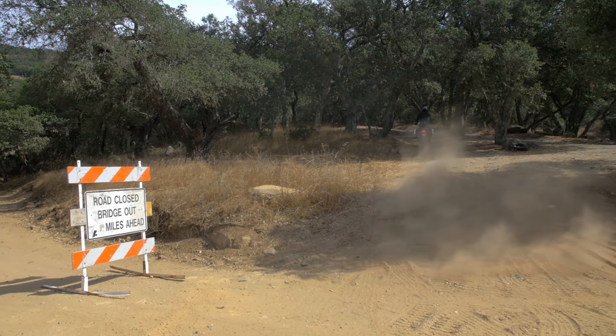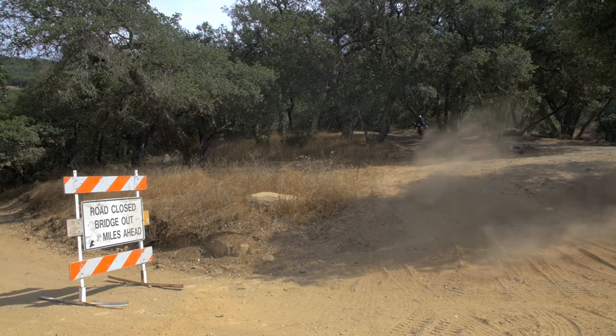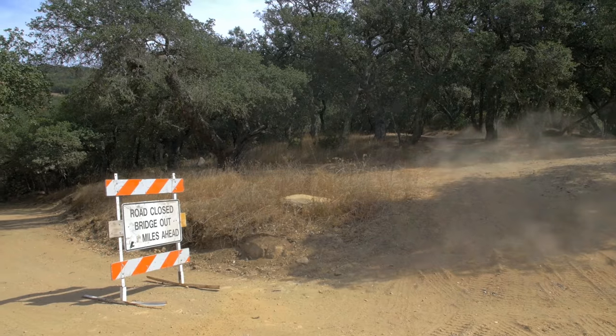Now just because the Aprilia Rally is fitted with street tyres didn't mean that was going to stop me from having some fun on the dirt.